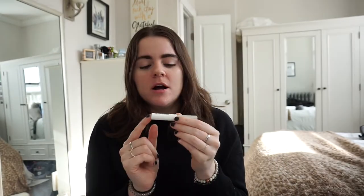The Boy Brow in the brown color I've also been using every single day. I never thought I would like a colored brow product because I have really dark eyebrows, but Boy Brow — I really like how it looks and how it holds my eyebrows.